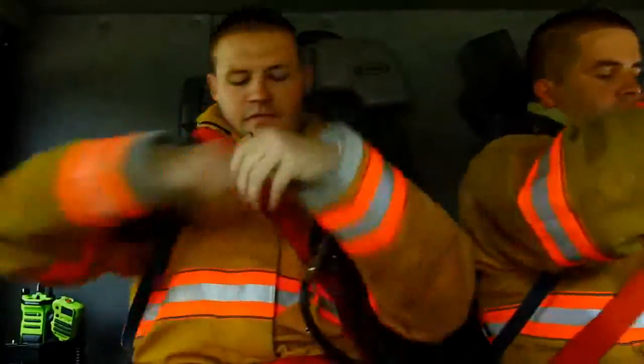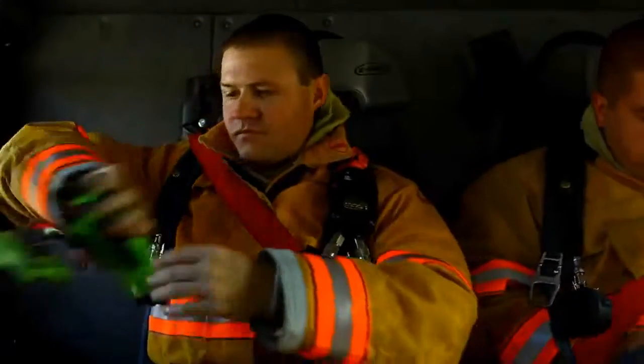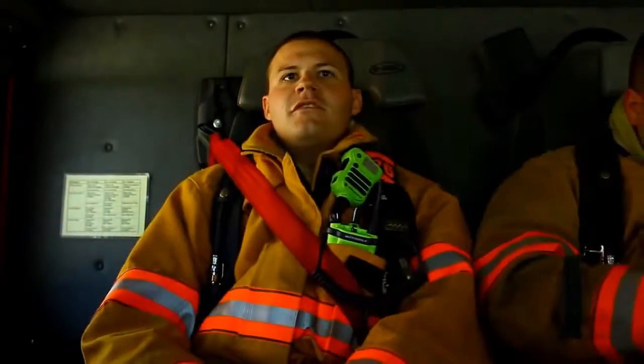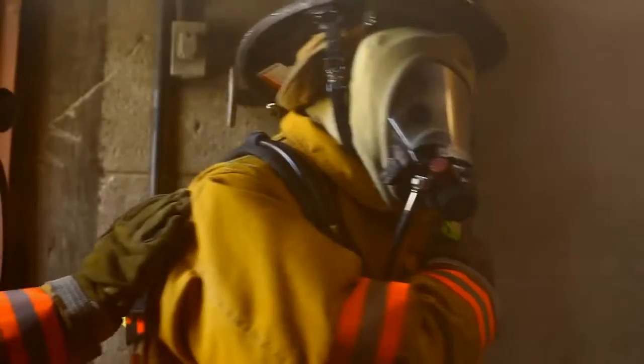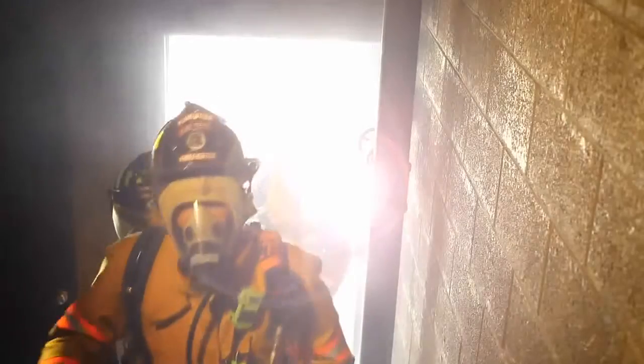You need a radio and remote speaker microphone built to give you the best quality audio and distinct features to let you face the challenges of working in an extreme environment. When entering a burning structure, it's chaotic. Your radio is the primary way to communicate.